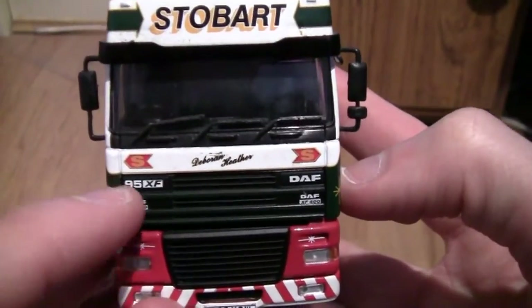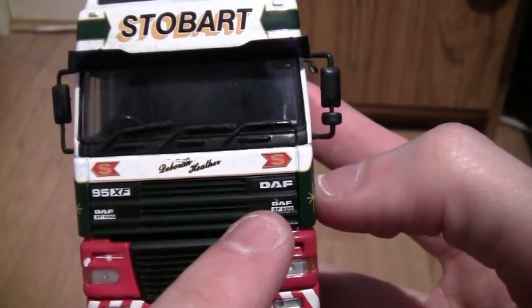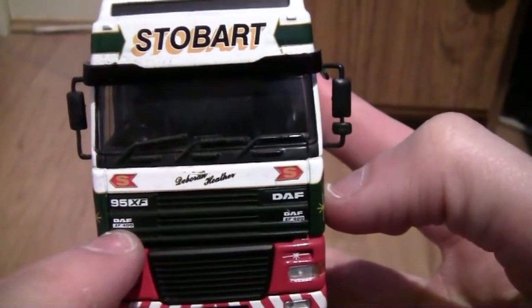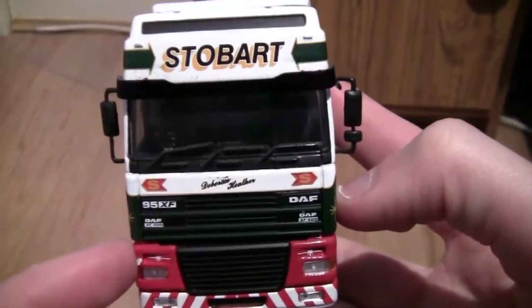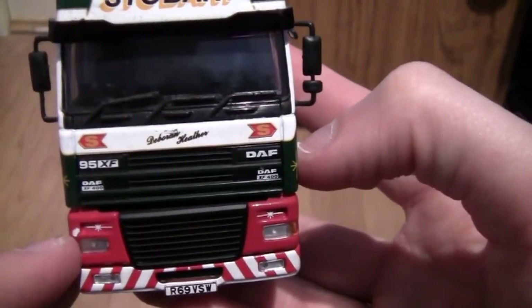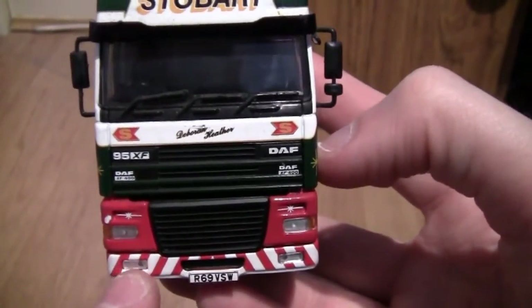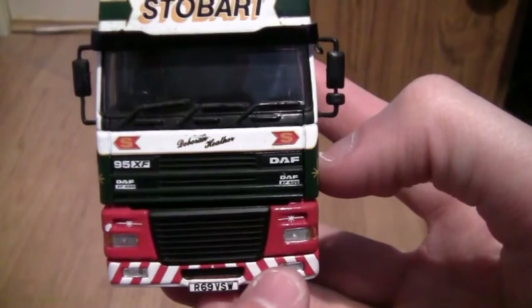Moving down towards the grille section we can see it's a DAF 95XF, and on the left and right hand side it says XF 400. I actually thought these DAFs were 480s but this one is an XF 400, which I've never actually heard of before — if you have, please leave your comments below. Moving down you can see there's a slight little mark above the left headlight, but here we have the lights and indicators on the left and right, and on the bottom the number plate R69VSW, plus what I think are fog lamps.